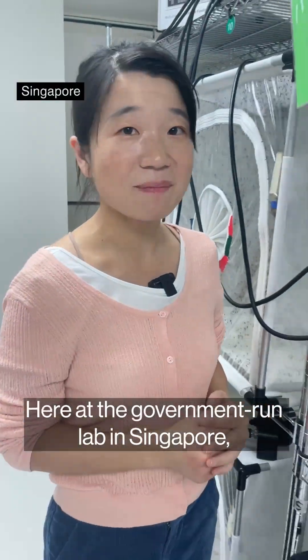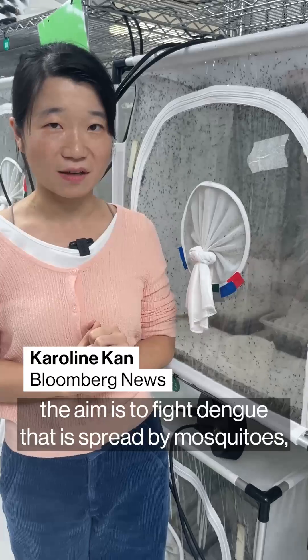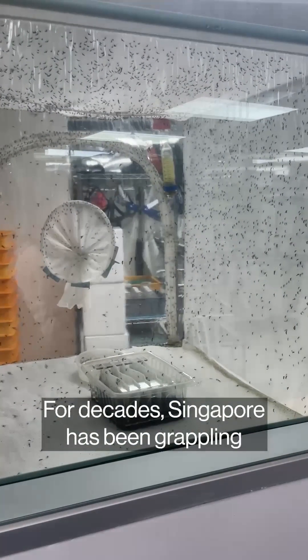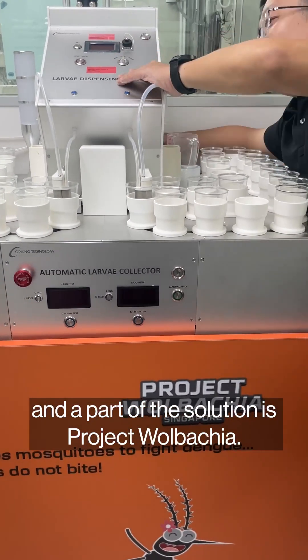Here at the government-run lab in Singapore, the aim is to fight dengue that is spread by mosquitoes, by introducing more mosquitoes. For decades, Singapore has been grappling with the disease, and a part of the solution is Project Wolbachia.